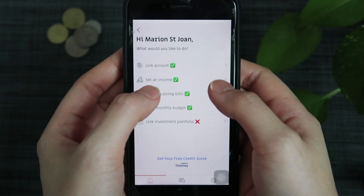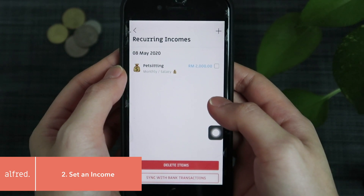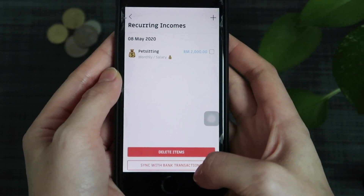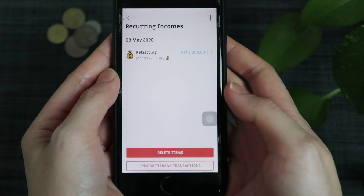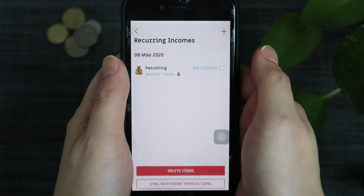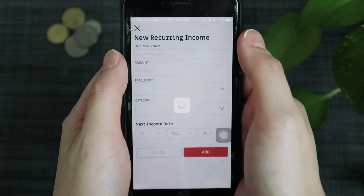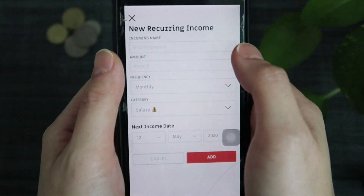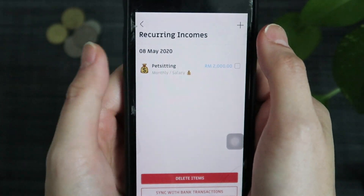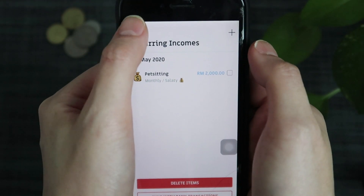Moving on to the next one: set your income. If you are connecting it to your bank account and that account is the one receiving the income, you can straight away sync with bank transactions. But I'm not using RHB for any income, so I decided to manually add it. You just add all this information and it will appear like this — I set up pet sitting at 2000 and this is the date.